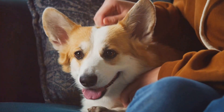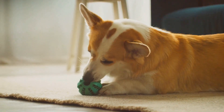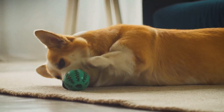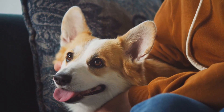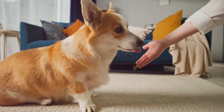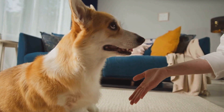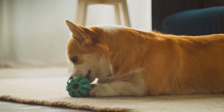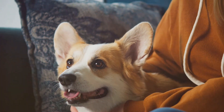From ancient herding dogs to modern-day companions, corgis have truly evolved. These charming little dogs with their perky ears and fluffy tails have transitioned from working dogs to beloved pets with grace and charm. In the past, corgis were primarily used as herding dogs, bred for their intelligence, agility, and hard-working nature. But over time, as the need for herding dogs decreased, corgis found a new role — that of a companion — and they've taken to this role like a duck to water.